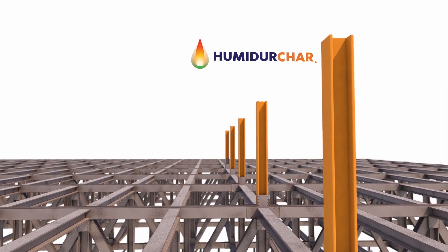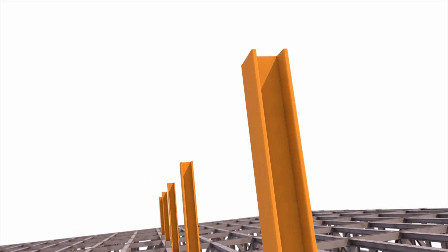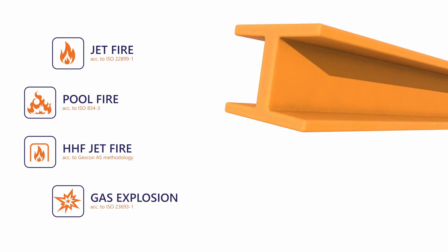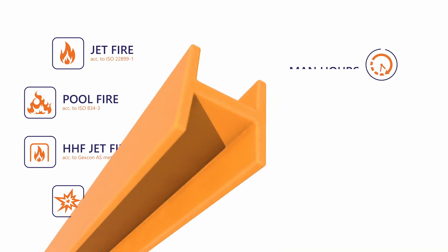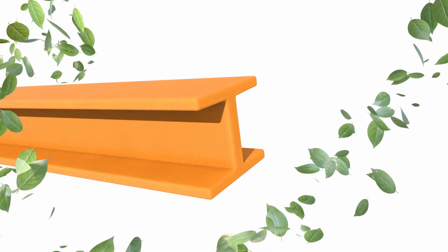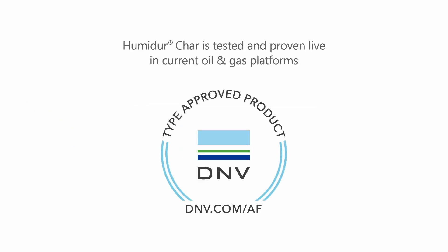Humidor Char has been tested and verified against industry standards at internationally recognised test facilities. It protects against jet fire, pool fire, HHF jet fire, and gas explosions, while significantly reducing overall project costs with less man hours, less asset downtime, and less machinery and equipment cost — not to mention a completely environmentally friendly and safe coating solution. Humidor Char has independent third-party DNV certification and is currently in use on live oil and gas platforms.